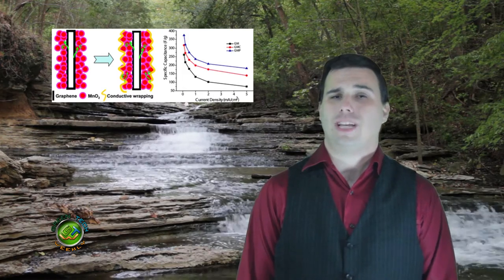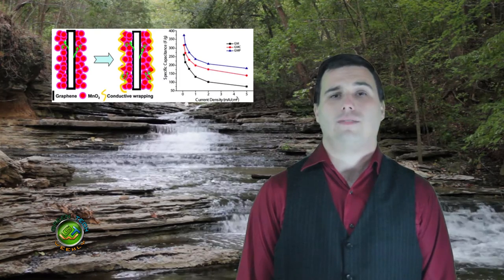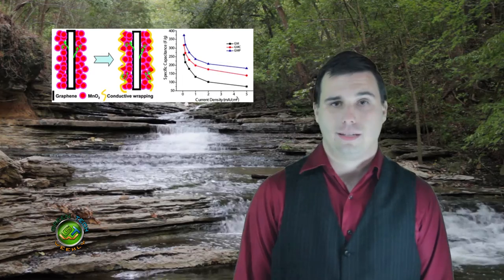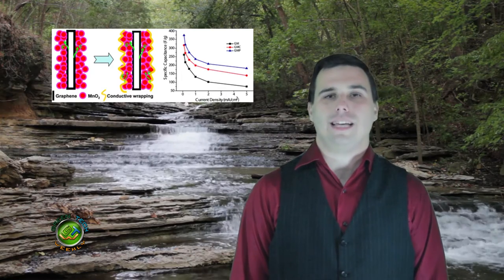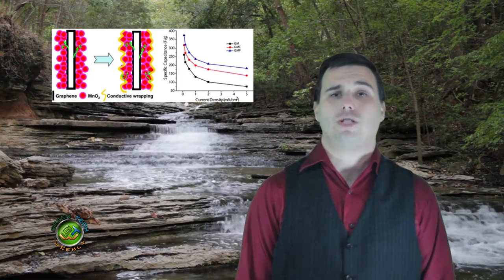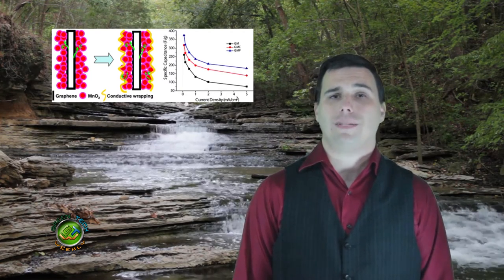After getting stuck on what cheap materials they could use, they added a thin coat of lower conductive material with a higher conductive material like nanotubes. By doing this, it boosted its capacitance and in turn its ability to hold a charge. Now that they've found out this knowledge, they plan to work on the same technique for batteries.